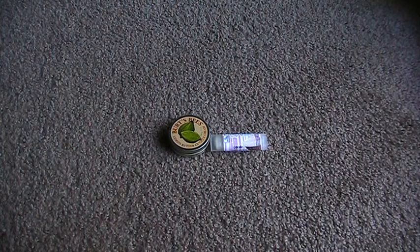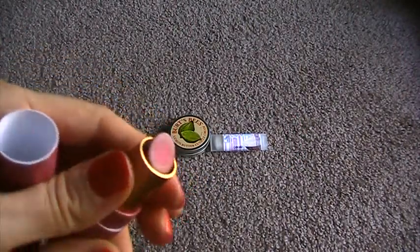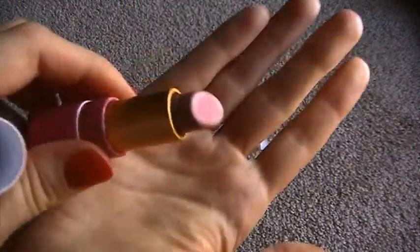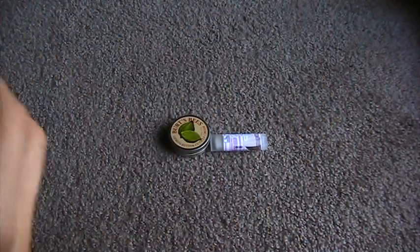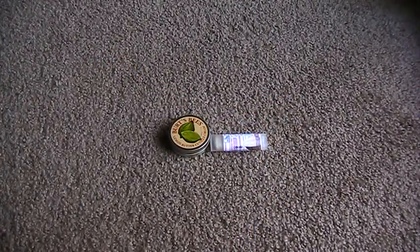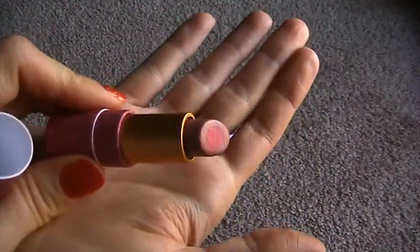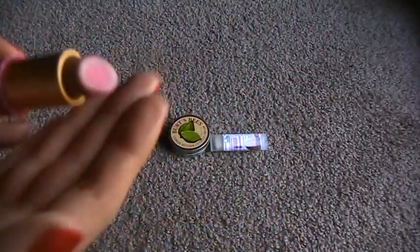Next I'm gonna do a lip product. This is Tarte's Complexion Brightening Lipstick in Fair to Light. This came in a Glossy Box. What it is, it's a lipstick with a color core surrounded by a nude color — like a pinky core with a nude color around it. I believe it comes in different shades since this is Fair to Light, so I'd assume they'd have a medium to dark one as well. What it's supposed to be is like a 'your lips but better' color — it looks natural but still makes you look really polished, which I really like.